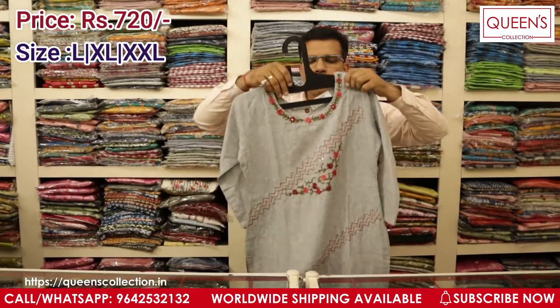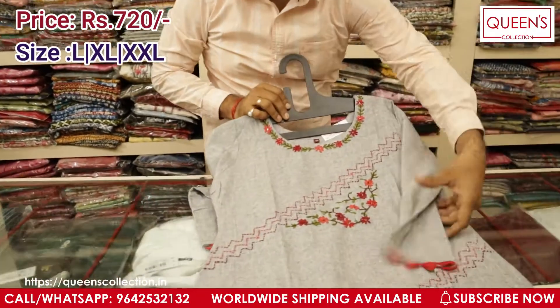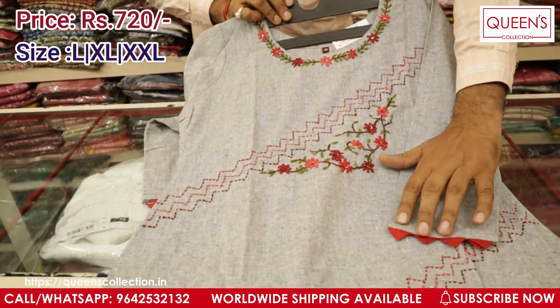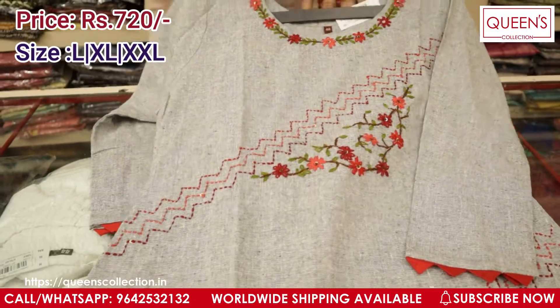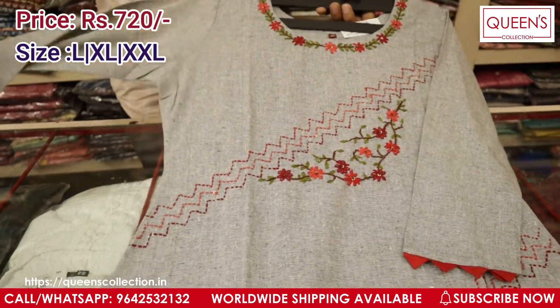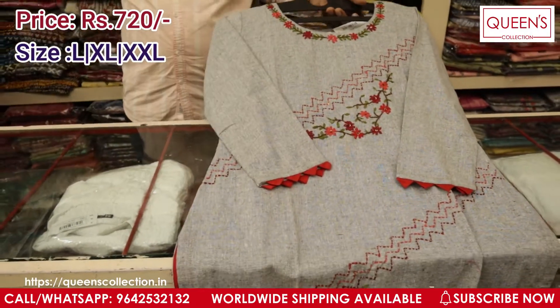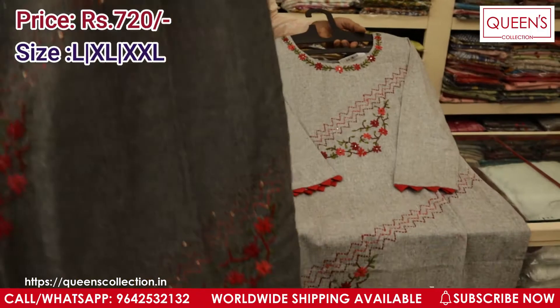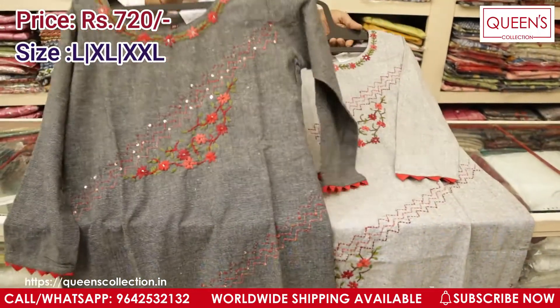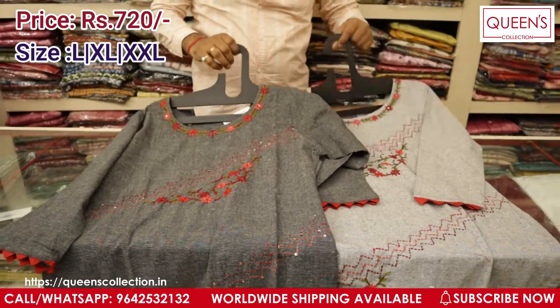This is one more very different variety — completely in handloom fabric with beautiful handwork done over it. The sleeves are also well designed and you have a very beautiful neckline with multi-colour thread embroidery. I have two colours in this: a light greyish colour and a dark greyish colour. You can pair it with a white bottom or a red colour bottom — they look really good. The price for this one is ₹720 only.